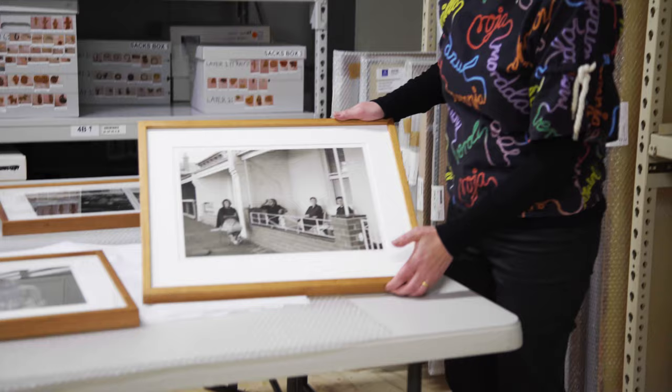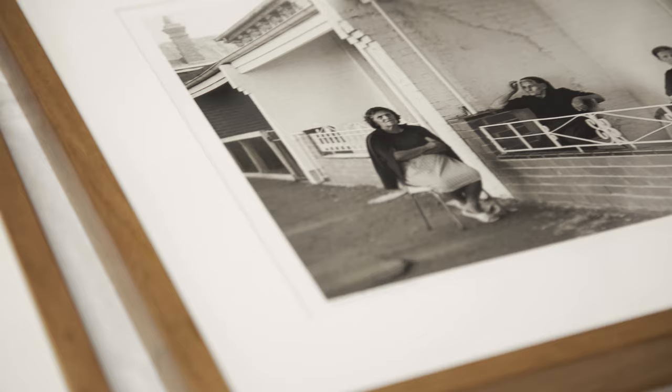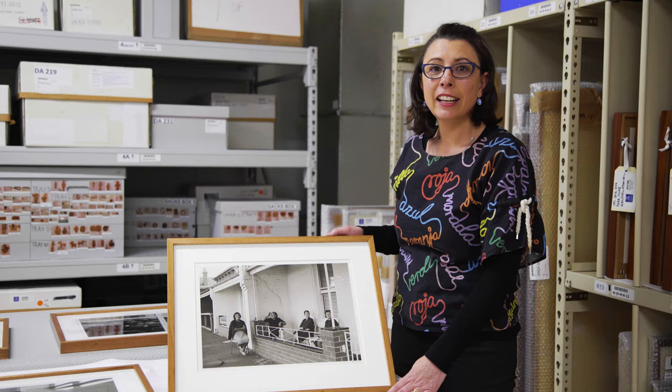This work is called Ladies. Fitzroy was a place where people would wander around the streets, sitting outside, able to catch up and have a chat. It was a close-knit community.